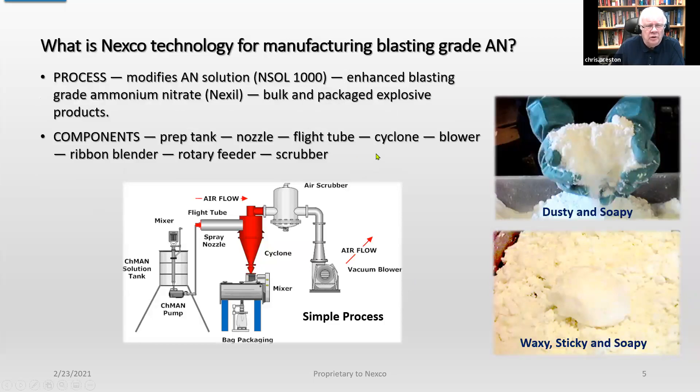What is Nexo technology for manufacturing blasting grade ammonium nitrate? The process modifies AN solution using an additive we call our secret sauce, NSOL 1000. This produces an enhanced blasting grade ammonium nitrate which we call Nexo, and it can be used for both bulk and packaged explosive products. The components of the process are simply a preparation tank, a nozzle, a flight tube, a cyclone, two blowers, a wet filter, and optionally a ribbon blender with a rotary feeder to block air going into the mixer, and a scrubber.